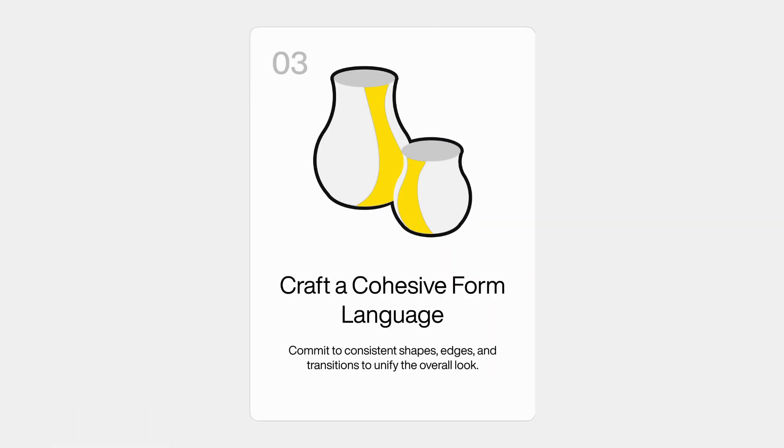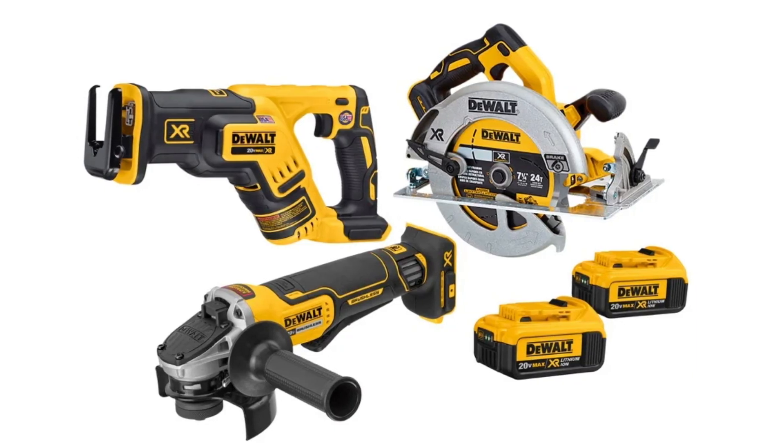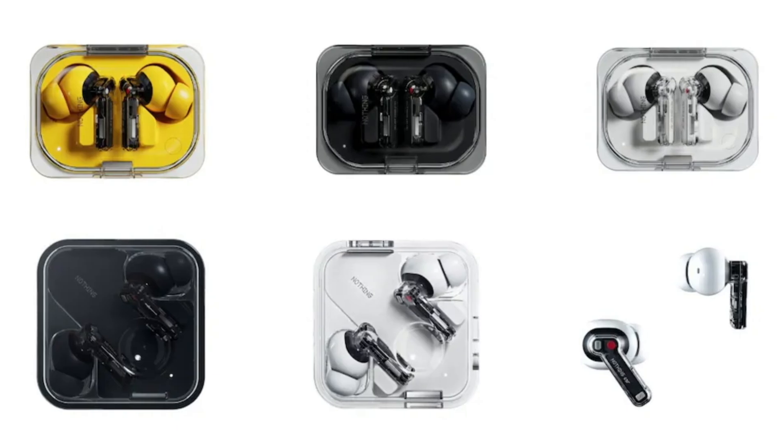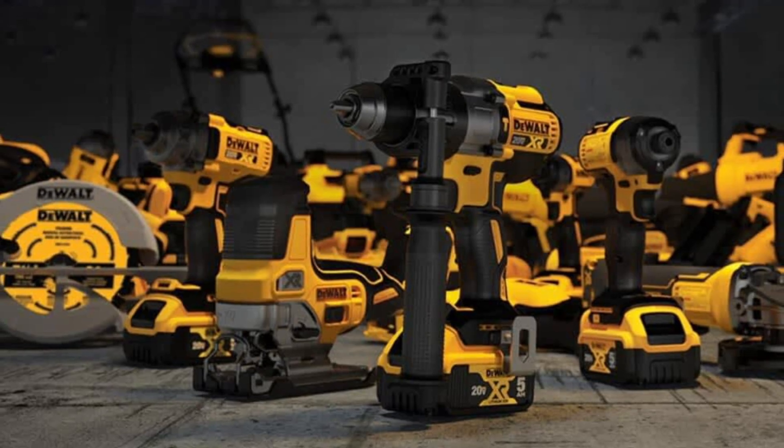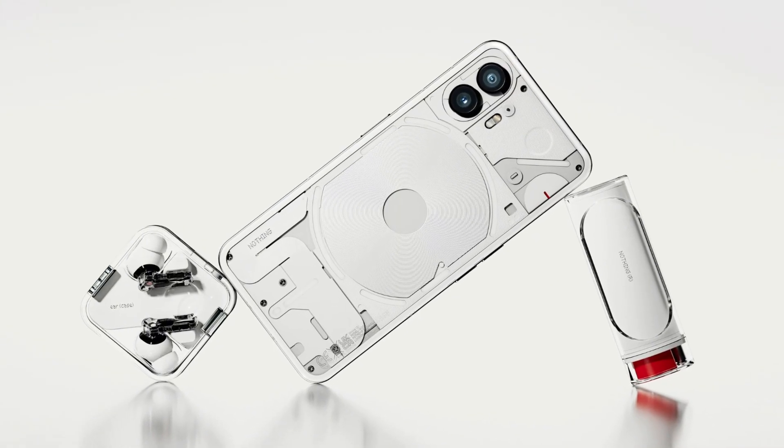This is the third principle: craft a cohesive form language. This is very important, especially to convey brand quality. Having consistent lines, consistent edges, edge treatments, consistent color, material, and finish — all of that helps to convey a unified perceived quality of a brand and a product.